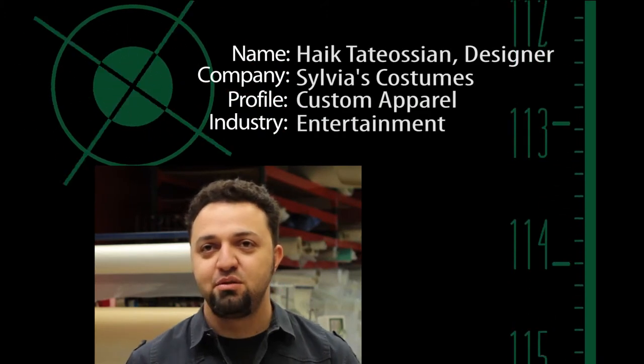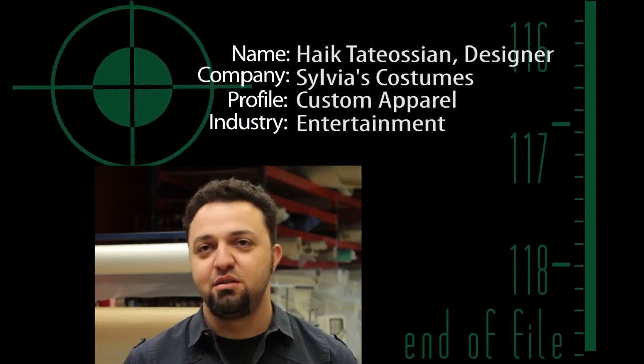By far the Autometrics has been one of those machines that has never let us down.